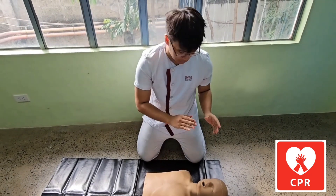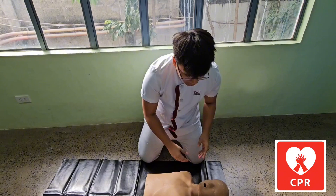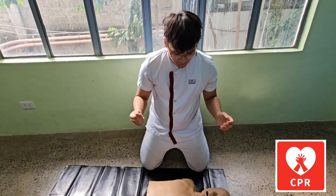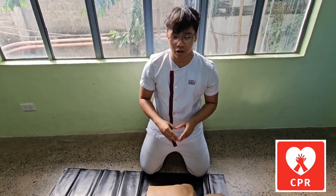The next step, we should tap on the client's shoulder and ask, 'Hey, hey, hey, are you okay?' Repeat this two to three times, and if the client is unresponsive, proceed to the next step. The reason why we do this is to assess if the patient is unconscious.